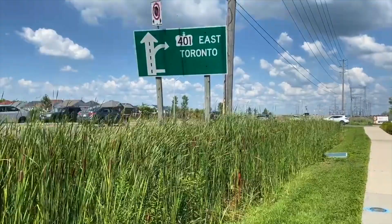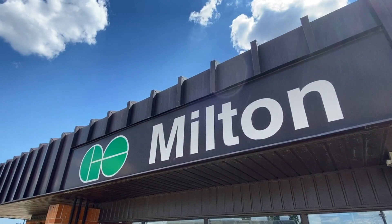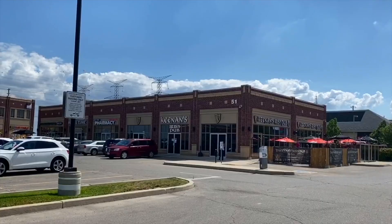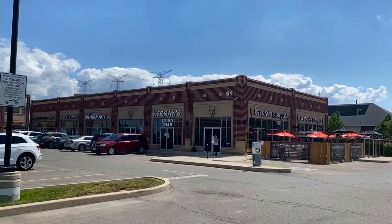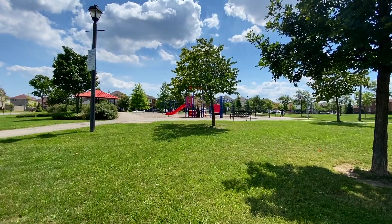We can't even start a tour of this home without talking about the location. This is a fantastic location. We are located in the Dempsey area of Milton. We are a stone's throw from jumping on the highway and also very close to the GO train. We're surrounded by parks and shopping — it's a very walkable location. Not only do you have a private garage and driveway, there's also visitors parking here.